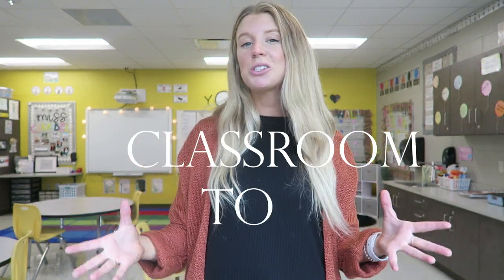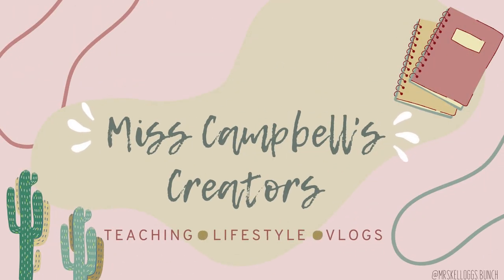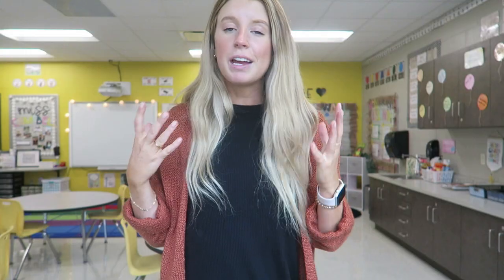Hey everybody, welcome back to my YouTube channel. If you're new here, my name is Madison. I am a first year, second grade teacher, and in today's video, I'm going to be giving you guys a whole classroom tour. If you are new here, I would like to give you some background knowledge about this classroom.